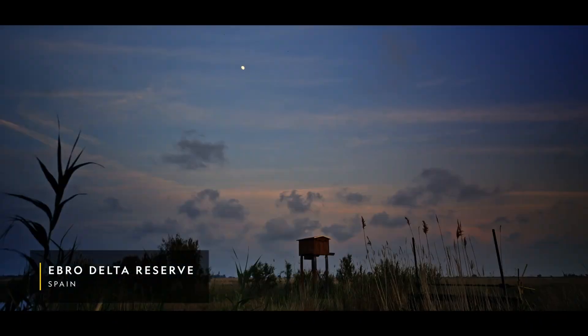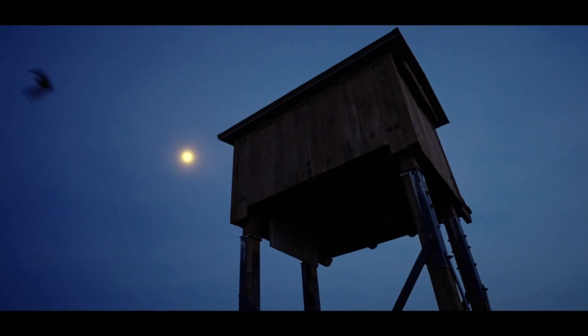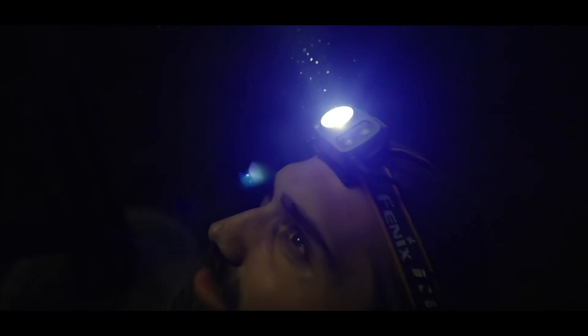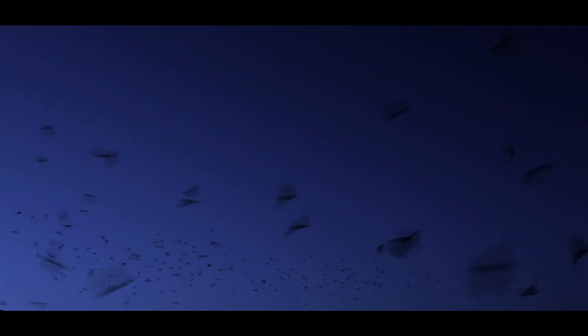Here in the Eurodelta Bat Reserve, bat houses were erected to attract and support pipistrel bats, who each consume thousands of insects every night, creating an agricultural alternative to harmful pesticides.